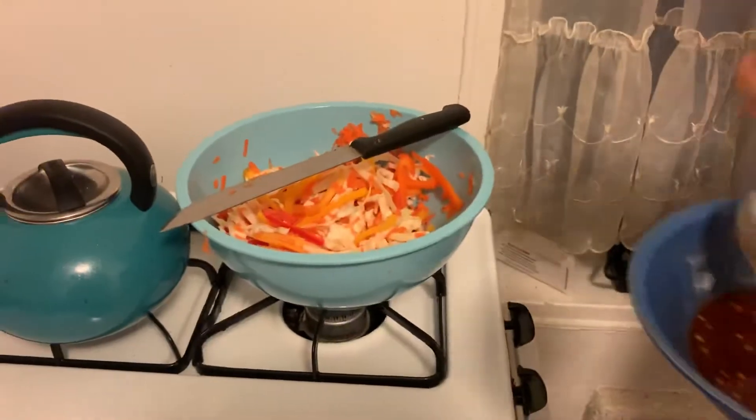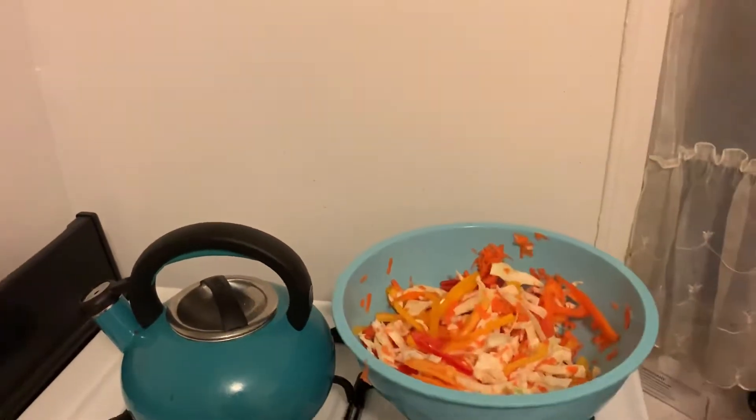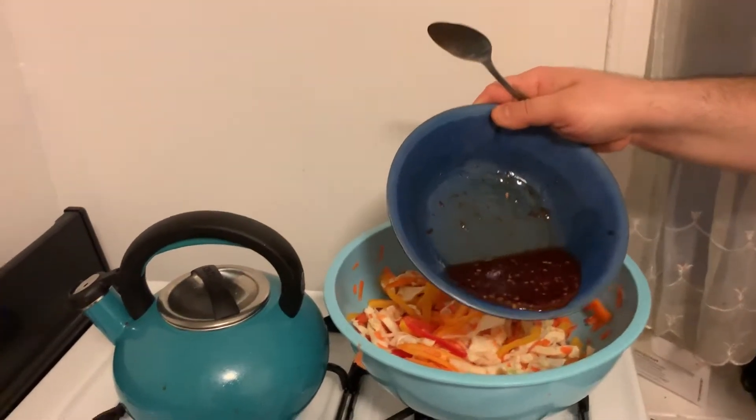You are great — I don't need to say anything to make you feel that way. Now we're going to add that to the salad. Add the dressing to the bowl with the prepared cabbage mixture, toss to coat, taste, and then season with salt if desired.